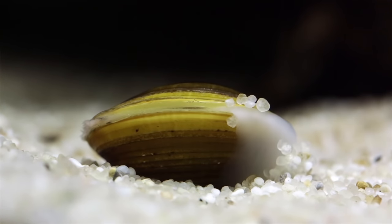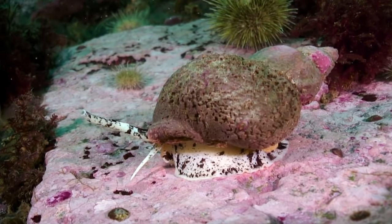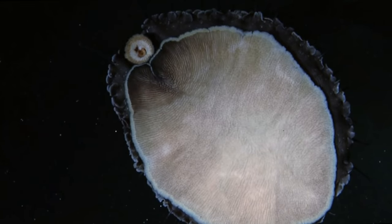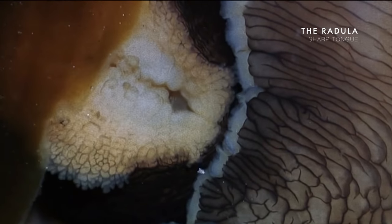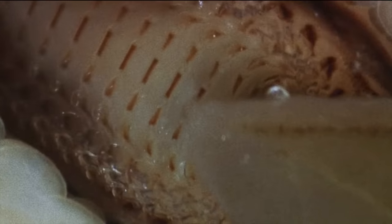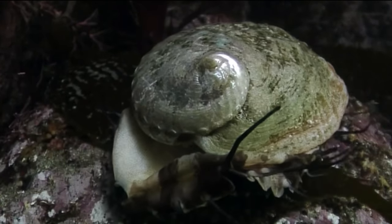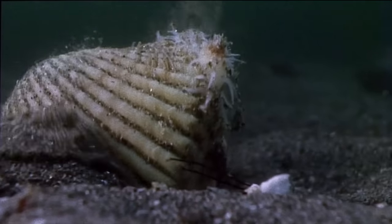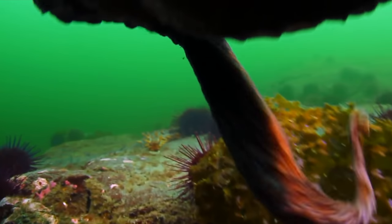Bivalves like cockles use the foot to burrow into the sediment, while gastropods use it to move along a solid surface. As it brings grazing mollusks like limpets or abalone to food, a barbed tongue called a radula scrapes the food off the rocks. The presence of a foot is what enabled mollusks to become so successful, for its morphology could be modified and moulded into specialised appendages as adaptations to their environment.